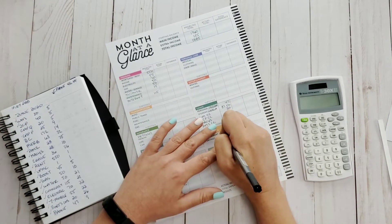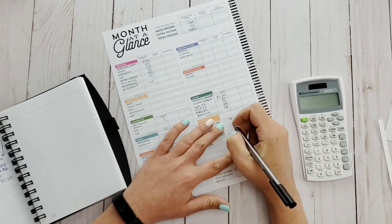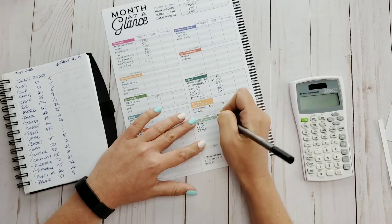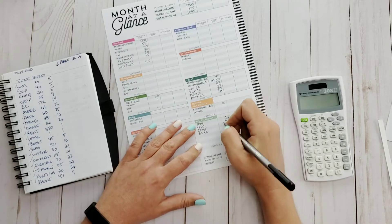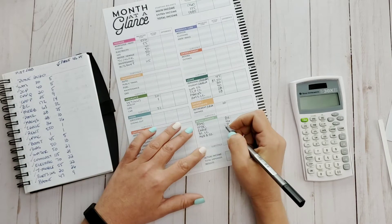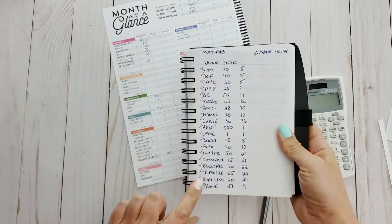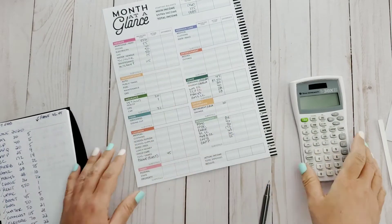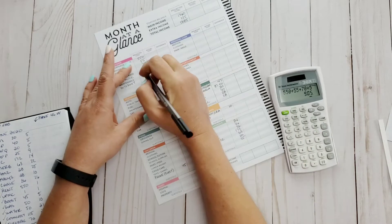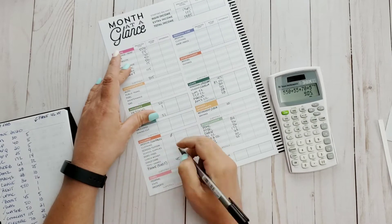One thing you may notice is that I did skip over the gas for the car and the groceries, because I like to see how much I'm actually going to spend first on the actual bills, and then what I have left over I spread out for the variable expenses. And as you can see, I have a ton — I mean a ton — of credit cards.